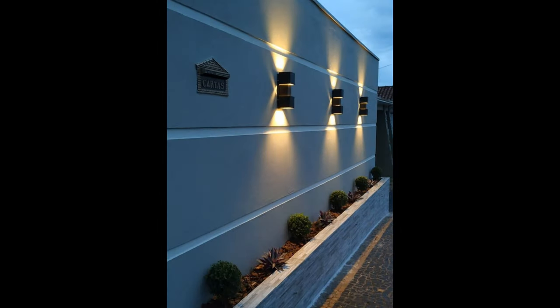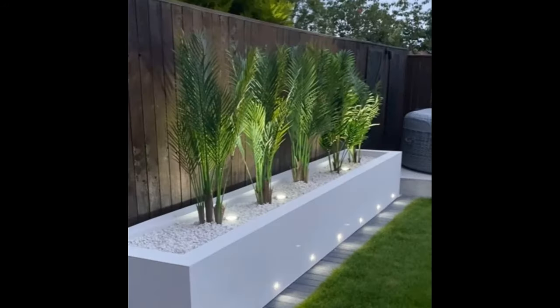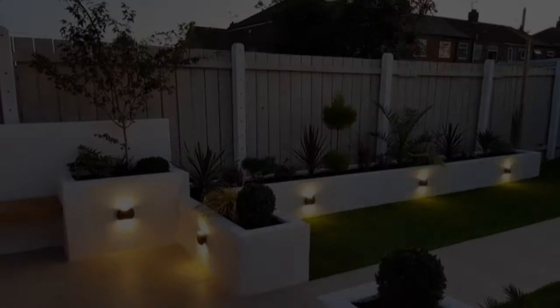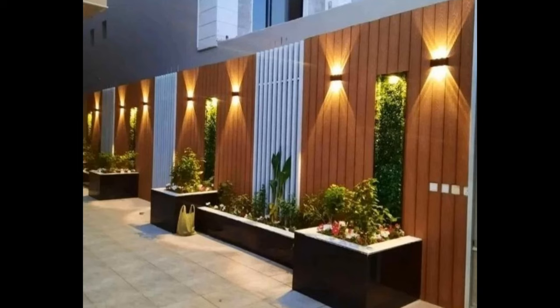Fences can make or break your curb appeal. They are no longer just used to secure space and mark boundaries. Fence walls are now widely used as an edge to frame your garden, a highlight to your landscape design, or as a focal point of your front edge. Choosing the right one amongst hundreds of fence ideas and designs is vital. The best fence matches the owner's style and its surroundings, and provides solutions to fencing needs. Fences are an excellent way to enhance your home's appearance and boost your value, apart from enclosing your property.